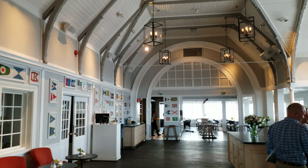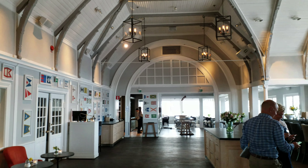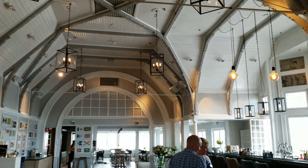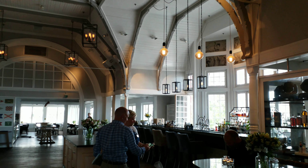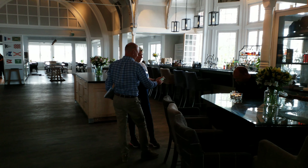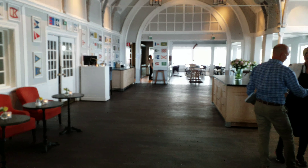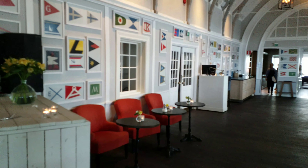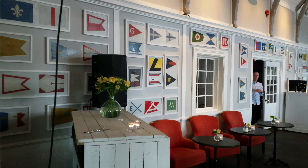Here is the nice architecture of the Sailors restaurant Sandham. Nice roof design construction. And here are flags, maybe they are sort of for a person or for a boat club or for a boat.